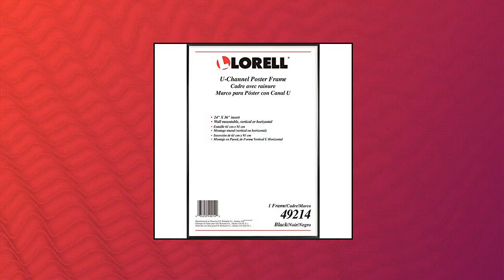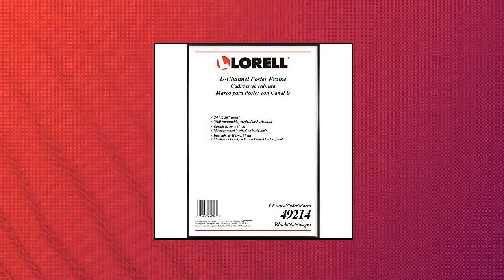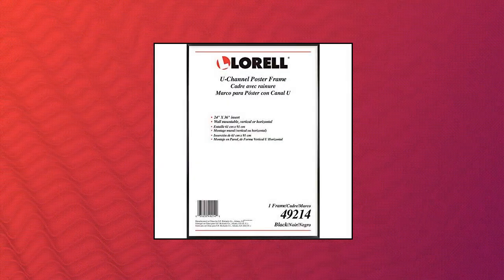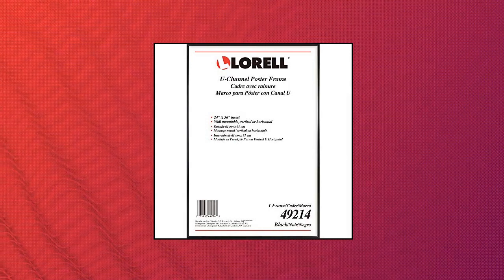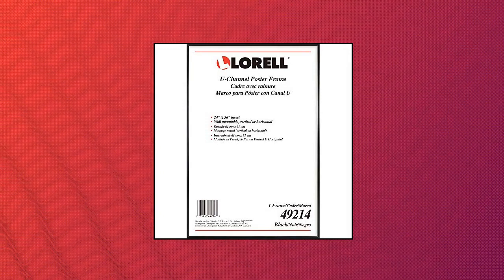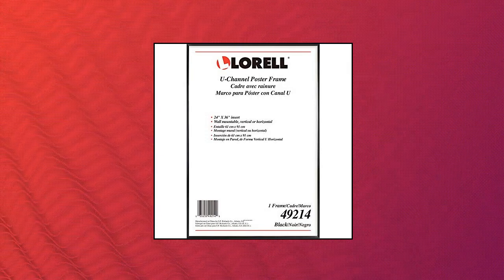L'Oreal Stylish Poster Frame. U-channel construction creates a simple yet elegant display. Versatile design can be positioned either vertically or horizontally. Frame is perfect for anything from children's art, corporate signage, photos and more. Package dimensions: 1.016 cm length by 60.96 cm width by 91.44 cm height. L'Oreal Stylish Poster Frame, 24 by 36.